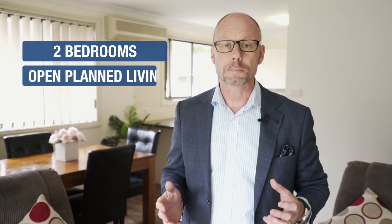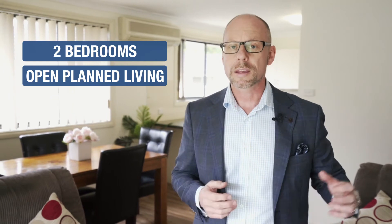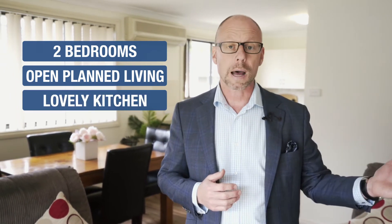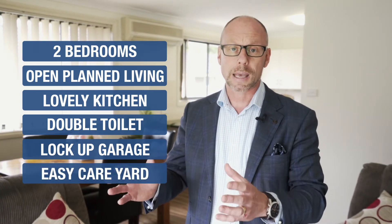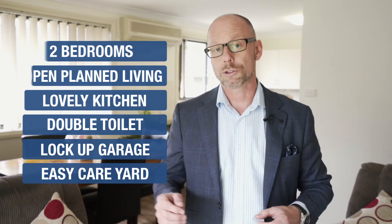This low maintenance level brick villa offers you so much for the price. The property features two really good sized bedrooms and both of the bedrooms include built-in robes. There's a lovely open plan lounge and dining room that lets in plenty of natural light, a lovely kitchen, beautiful bathroom. The property also has two toilets, a lock-up car garage with internal access, guest or visitor parking, and a lovely low maintenance, easy care backyard for your children or fur children.